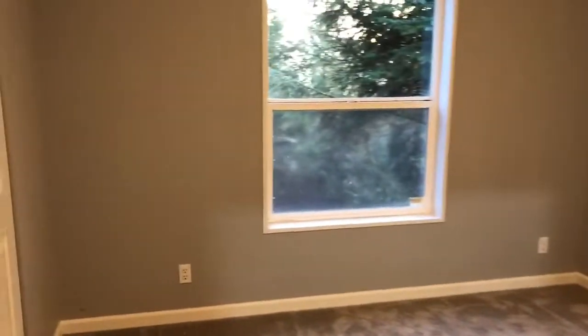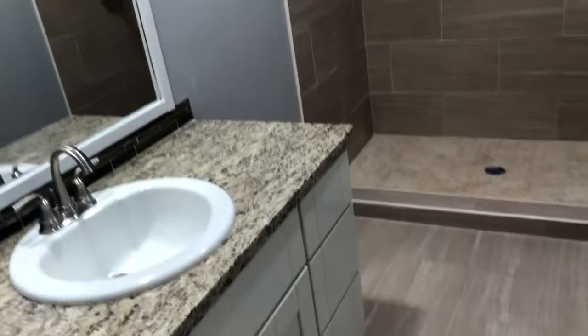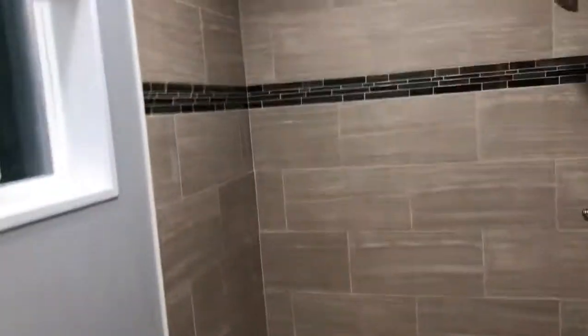Nice carpet in here, Masonite bypass doors. Then the master bathroom has granite countertops, tile floors, tile surround, and a tile pan in the shower. Looks pretty darn nice.